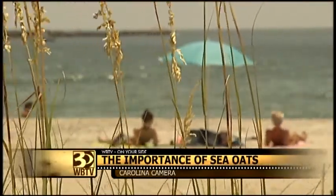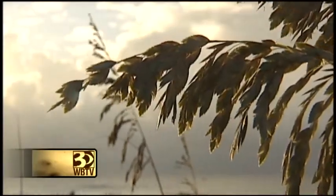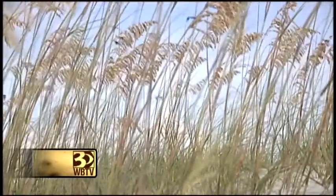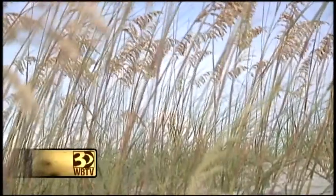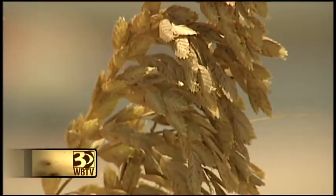They are a Carolina coast icon. Their scientific name is Uniola paniculata, but to most of us they're simply known as sea oats. They get that name from the tassel of oat-looking seeds that adorn the tips of the plant.